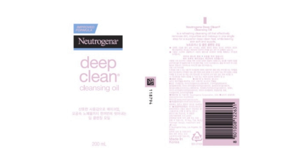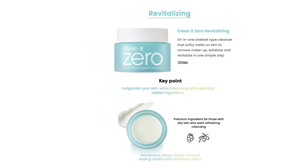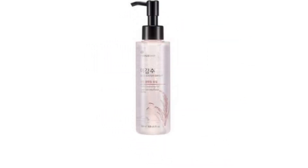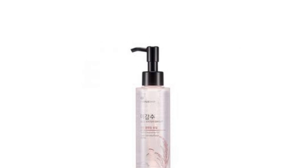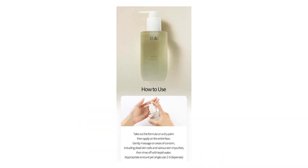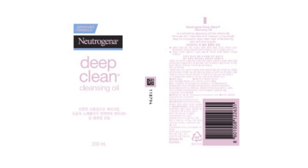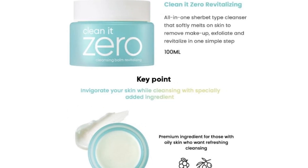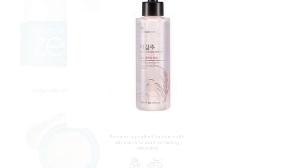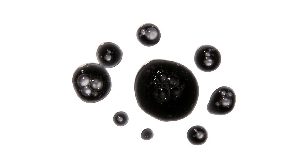Oil cleansers have taken the beauty world by storm, and they are sticking around for a good reason. Well known for being the first step in the double cleansing routine, oil-based cleansers help rid your skin of makeup, impurities, and excess sebum in a way that water-based cleansers cannot. By gently drawing out and dissolving the oils from your skin and makeup, cleansing oils will not leave your skin feeling stripped. Oil cleansers work well for all skin types, even oily ones.